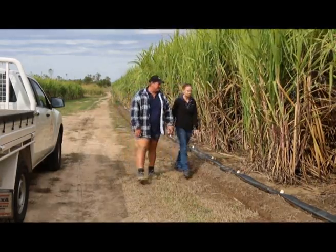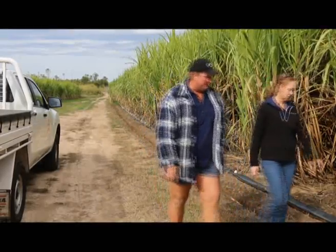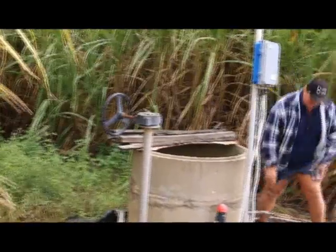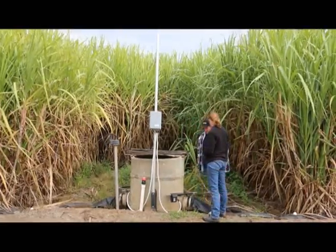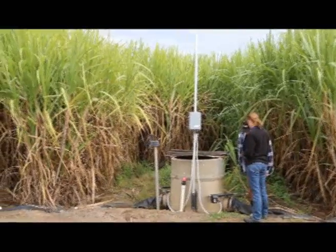I think there's enormous potential. We've shown we can do it on a section of an irrigated farm, like Dennis' here, where it's part of his farm. The other two farms are pretty much the whole blocks, so nearly the whole farm has been automated. And we've got a pumping system, an open channel system, recycling and no recycling — a range of systems that people should be able to get some information from.